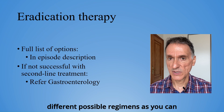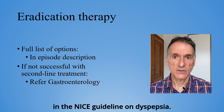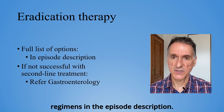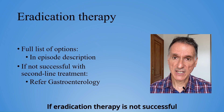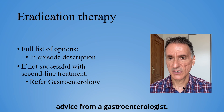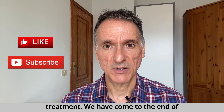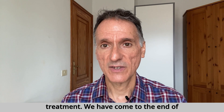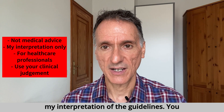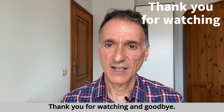I will not go through all the different possible regimens, as you can look at all the different possibilities in the NICE guideline on dyspepsia. I have also put all the recommended regimens in the episode description. If eradication therapy is not successful with second-line treatment, we will seek advice from a gastroenterologist. So that is it — a review of the recommendations on H. pylori testing and treatment. Remember that this is not medical advice, but only my summary and my interpretation of the guidelines. You must always use your clinical judgment. Thank you for watching, and goodbye.